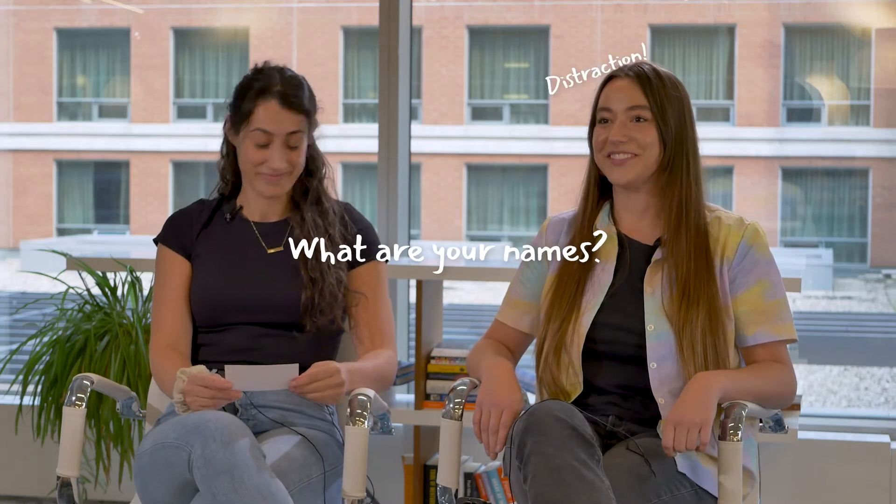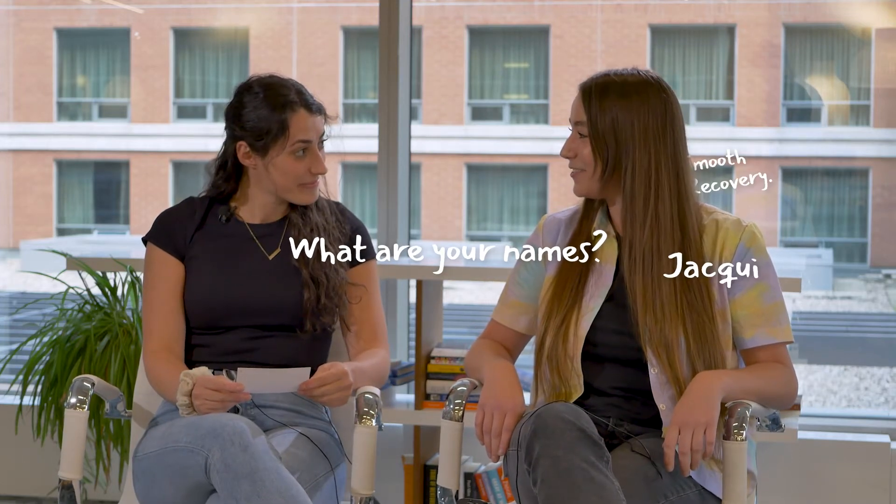What is your name? My name's Jackie. What is your name? Morell.